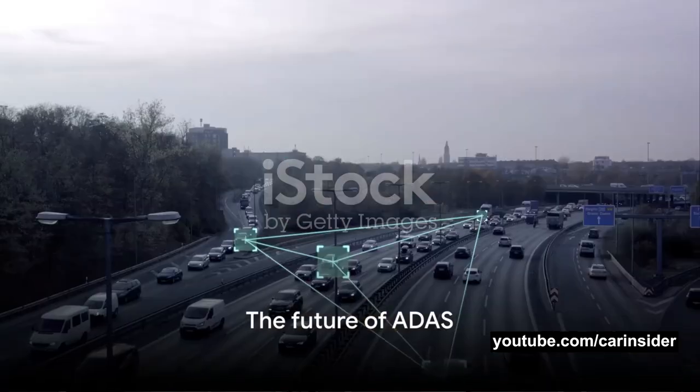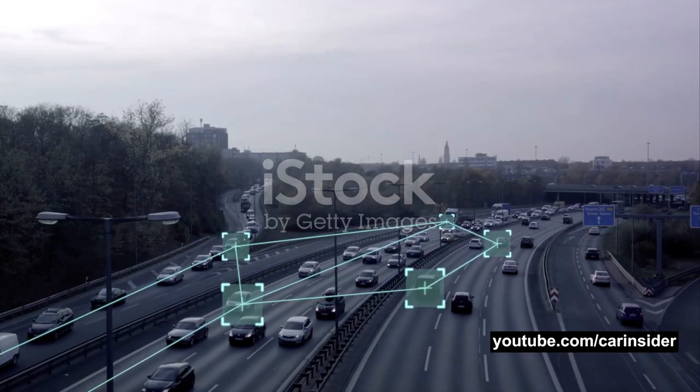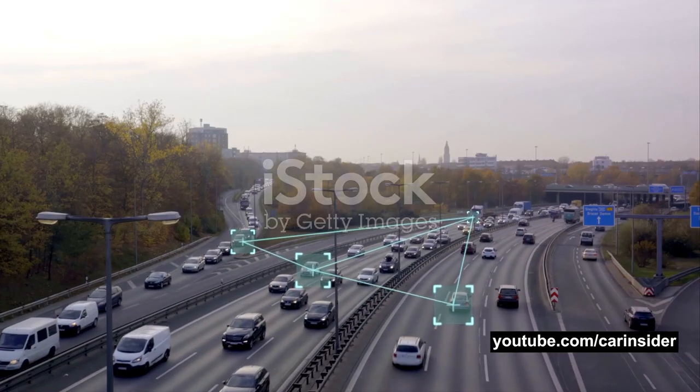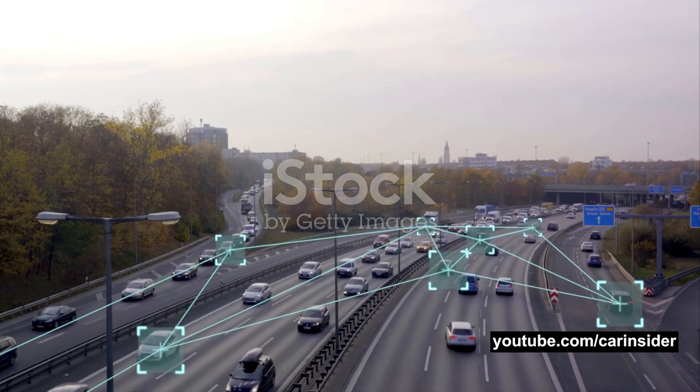And the future holds even more promise. With advancements in AI and machine learning, the potential of ADAS is only set to skyrocket, making our roads a safer place for everyone. So there you have it — a peek into the fascinating world of ADAS.